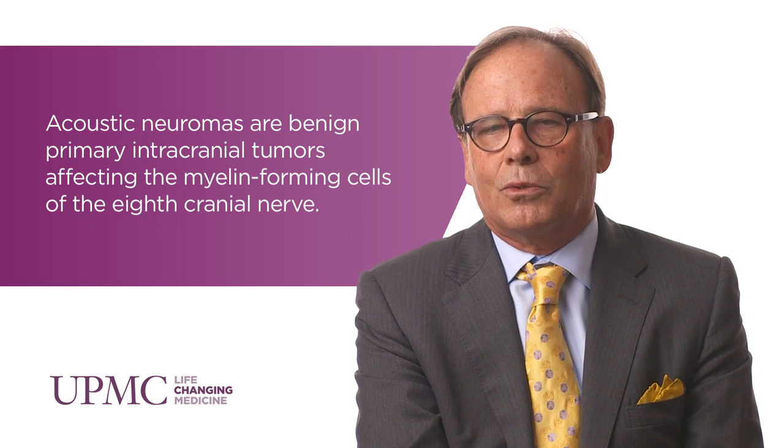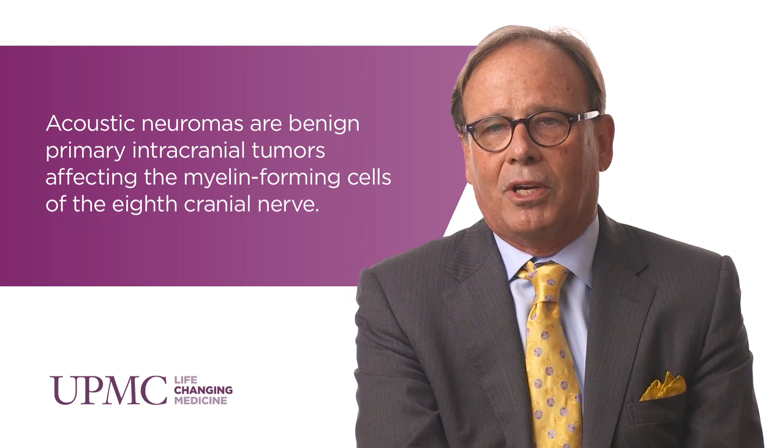But prior years — let's say 20 years ago — they were often found when the tumor was the size of a golf ball. And in that time, almost every patient needed a surgical procedure to remove the tumor. That was the goal.